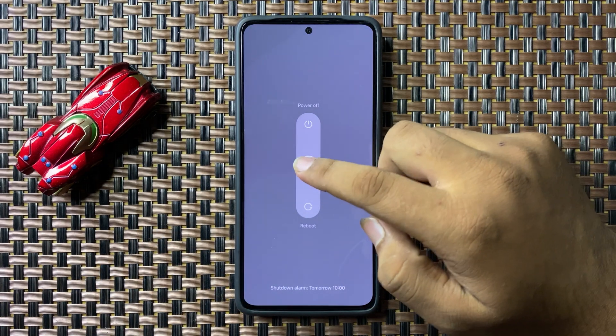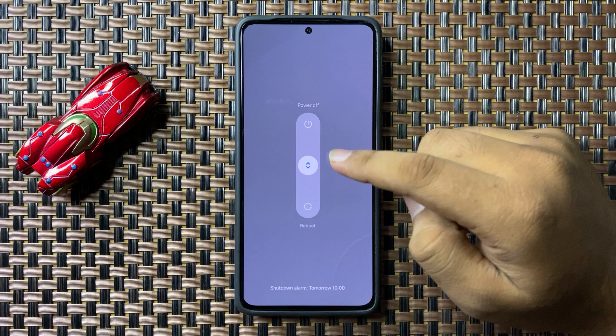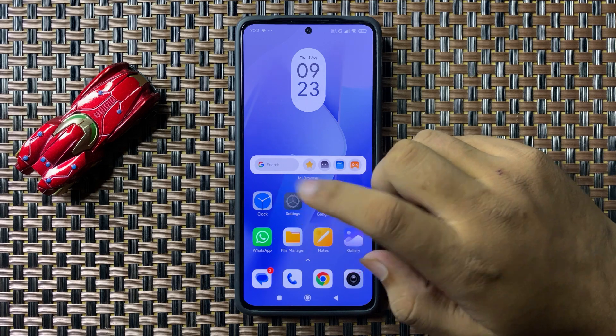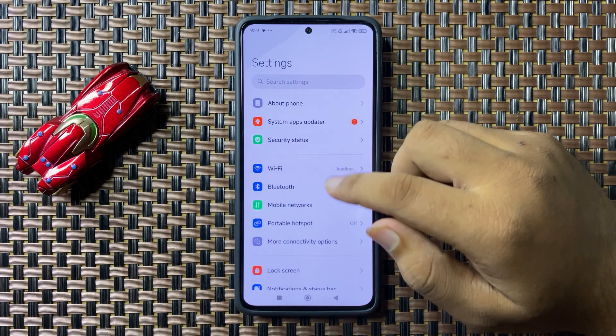To restart, swipe down the circle and when the circle gets green, release your finger to restart your phone. After restarting, if you're still facing the issue, open Settings.